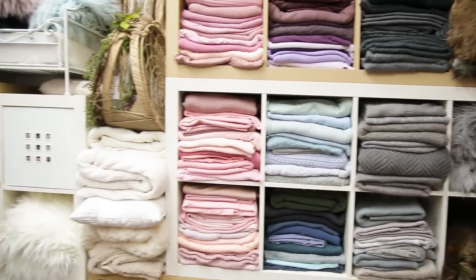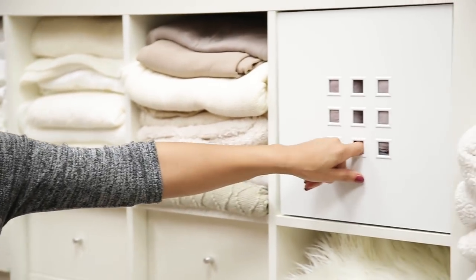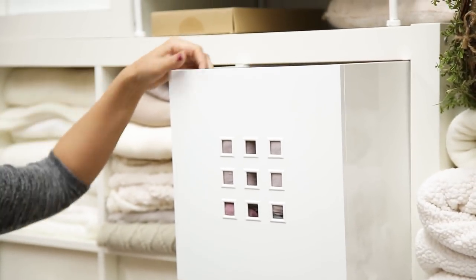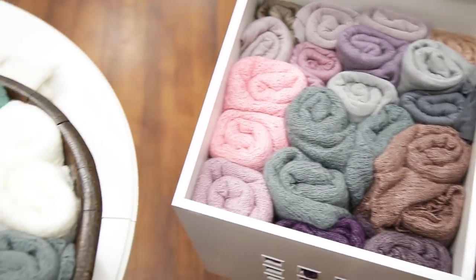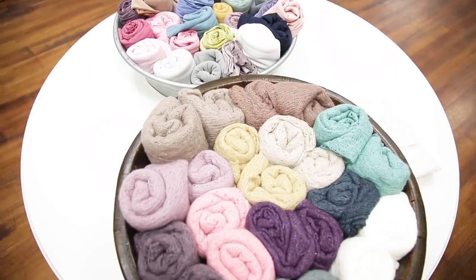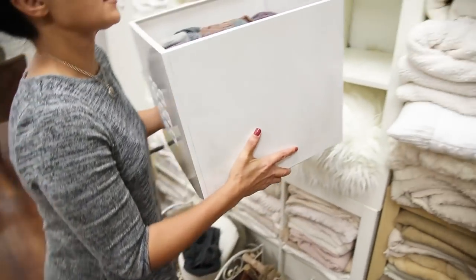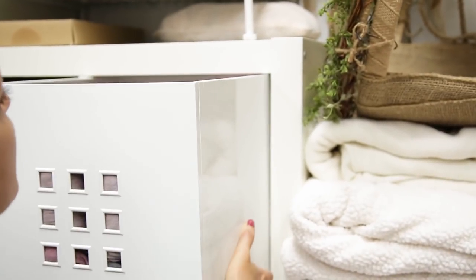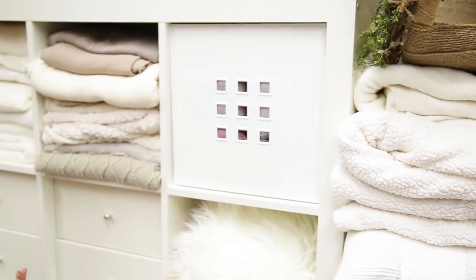Over here we have a continuation of blankets and extra wraps. This bin is filled with duplicate wraps of what's on the table next to it. The wraps on the table are ones we grab almost every single day, and the bin holds a duplicate set for twins, triplets, or two sessions in one day — so we always have a backup.